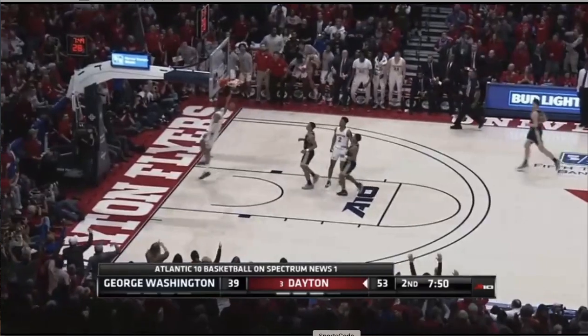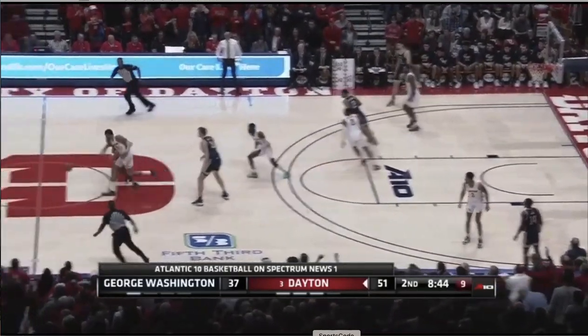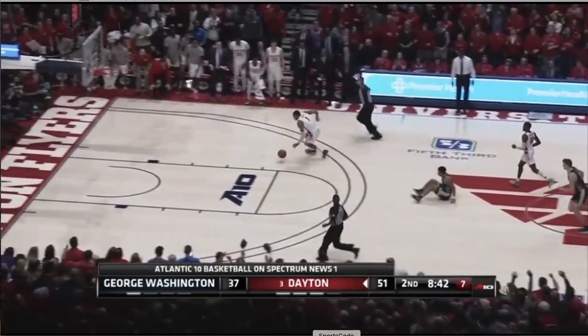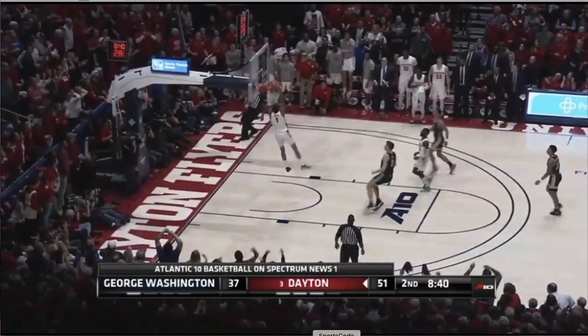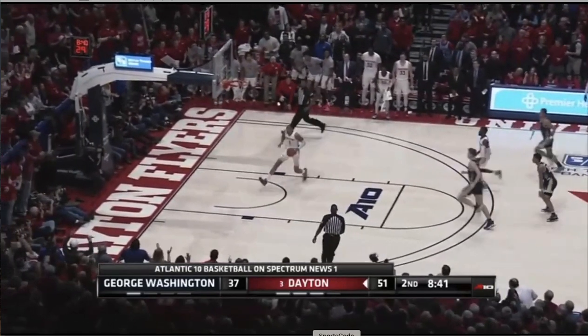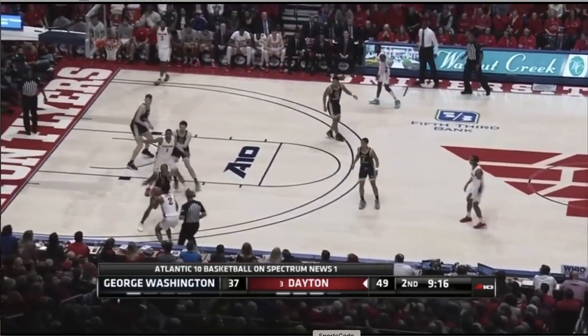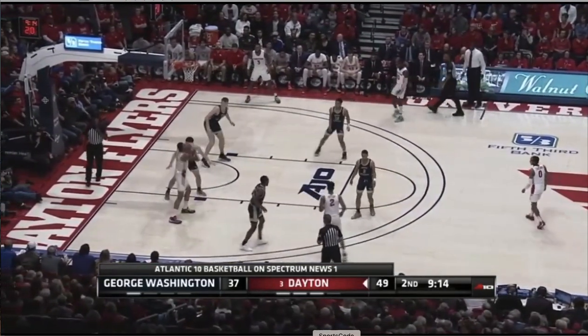Watching OB Toppin you certainly see an intriguing skill set — a guy who might very well be in an NBA slam dunk contest someday. You hear the name Amare Stoudemire thrown out there as a comparison from time to time, and it's easy to see why given the kind of freakish athletic ability that Toppin does possess.